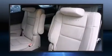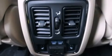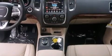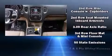Audio features include an AM/FM radio and nine speakers, providing excellent sound throughout the cabin. Dodge also prioritized safety and security with features such as anti-whiplash front head restraints and an emergency communication system.